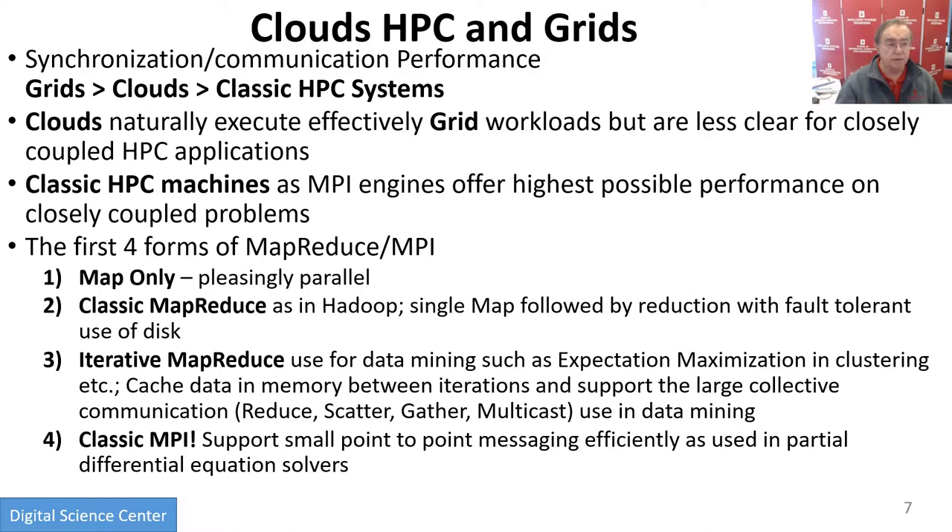If we compare all these things, synchronization or communication performance is so critical. You can think of the real world: when you're playing a game of soccer, you better have good communication between your 11 players, because that's a really tightly synchronized operation — everybody has to play as a team in a tightly synchronized fashion. But many other activities in the real world are loosely synchronized, and people can work from home, not even in the same office, and be perfectly effective at solving some problems. So synchronization is application dependent. Grids have the worst synchronization, then clouds, and classic HPC has the best synchronization — the lowest latency. So clouds can certainly execute anything that runs on a grid, but cannot necessarily execute what runs on HPC.